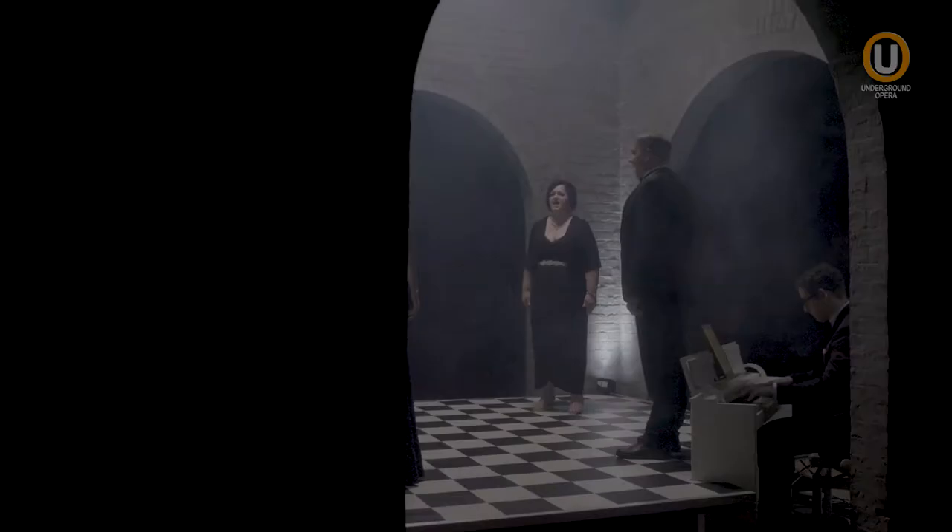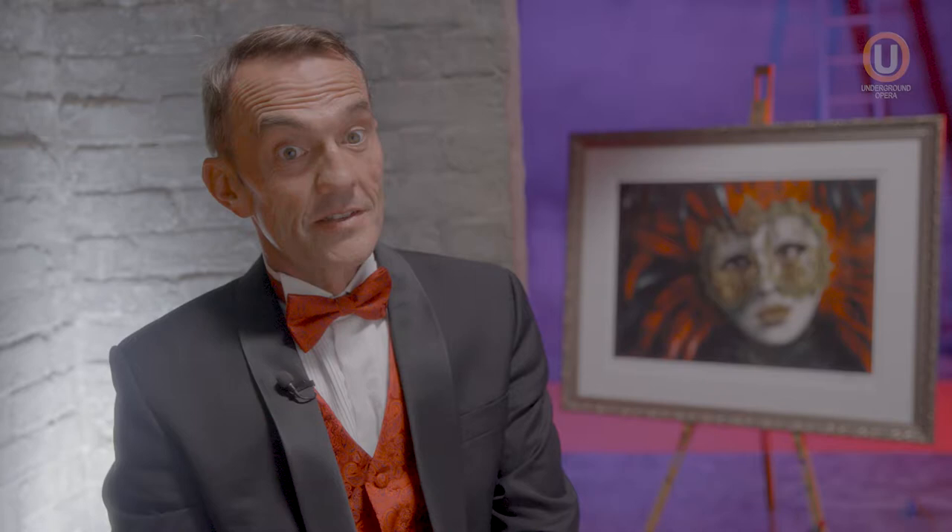The Underground Opera Company presents extraordinary performances in breathtaking spaces like here, where we're sitting in Brisbane's Underground Opera House, which is also known as the Spring Hill Reservoir.